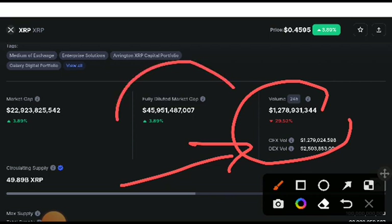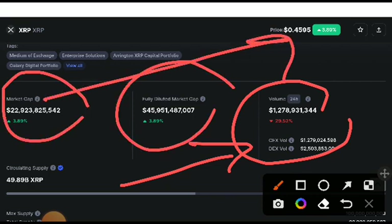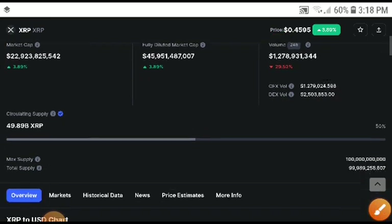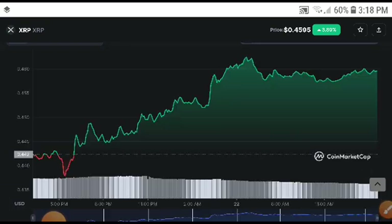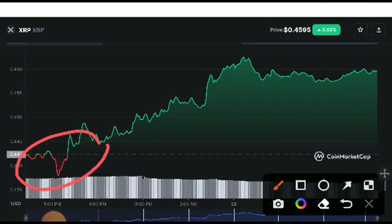Looking at the volume, you can see the price was increasing but the volume was only 29.32 — it was decreasing. Why was it decreasing? Because if you look at the market condition, it looks like a bearish position, and absolutely the selling rate is going to be very high. This is because of the weekend.